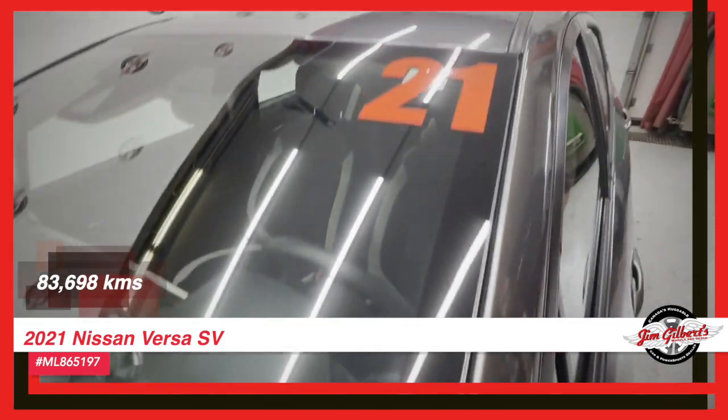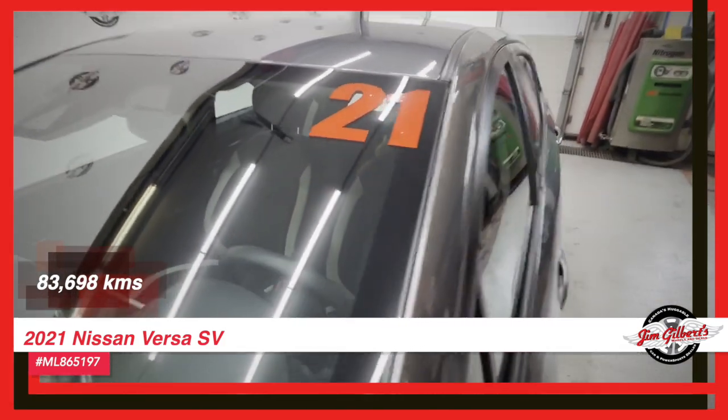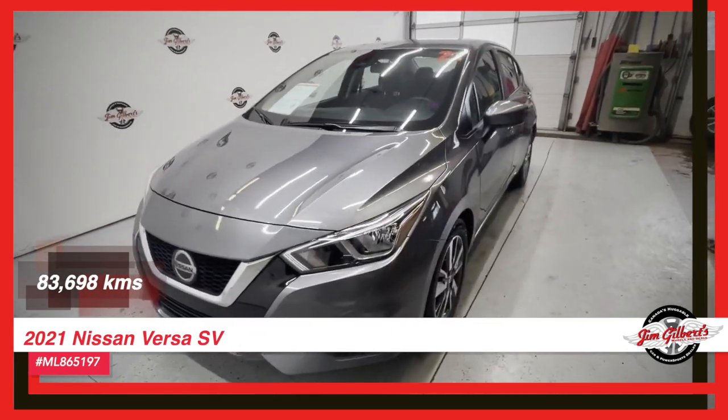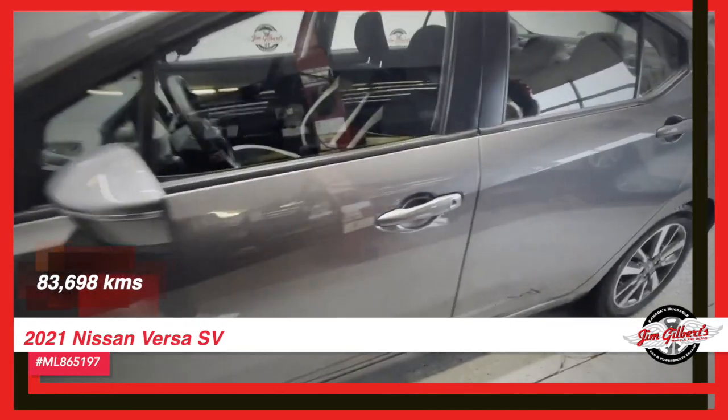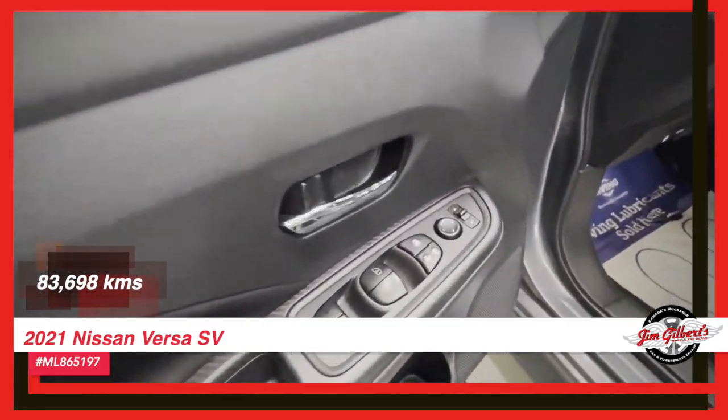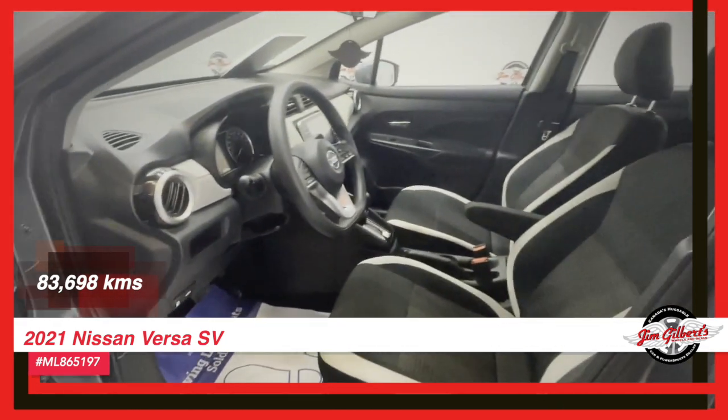But wait, there's more. With the blind-spot detection system, you can drive with peace of mind, knowing that you'll always be aware of your surroundings. Plus, the alloys add an extra touch of style to this already impressive car.